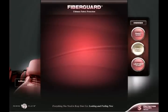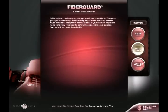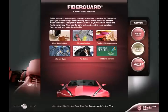FiberGuard — ultimate fabric protection. Spills, splatters and everyday mishaps are almost unavoidable. FiberGuard gives you the advantage of intervening before minor accidents become major reminders. Designed to coat each fiber of your vehicle's carpet and fabric upholstery, FiberGuard's polymer-based coating seals out stains from both oil and water-based spills.